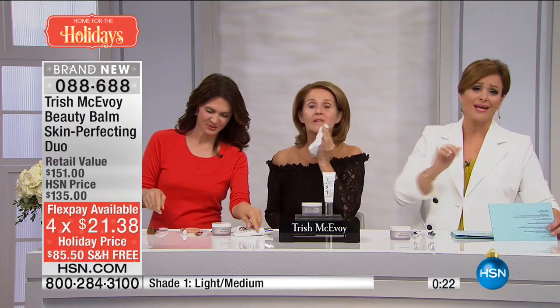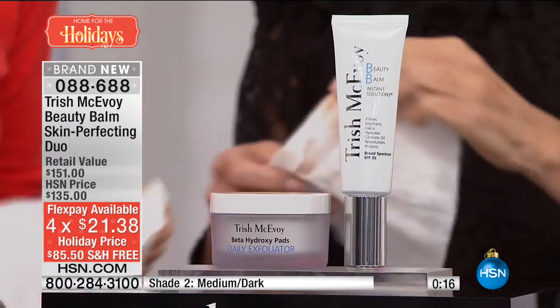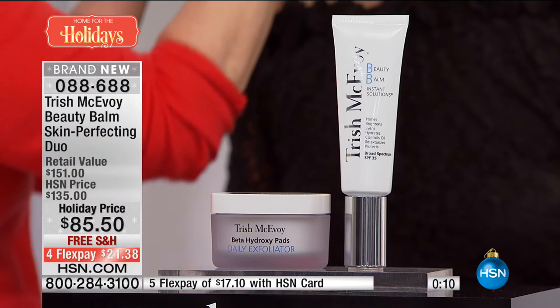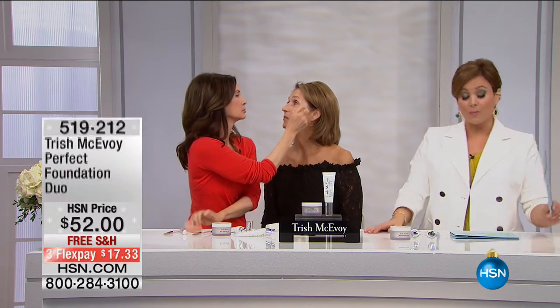No, no, no — $21 to get it home and try it. Seriously, since I started using this I get the most amazing compliments on my skin. If you have an HSN card, that's $17 for you to try. You never get Trish McAvoy products on FlexPay. So if you want the wow and the compliments and brighter, more even-looking skin, this is the set for you. 088-688 is your item number. I want to mention the brush that Trish is using, plus the sponge — it's called the Perfect Foundation Duo. The brush is a customer pick, $52 on its own. You're getting the Professional Sponge, a $12 product, as your bonus today. 519-212 is your item number.